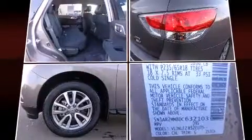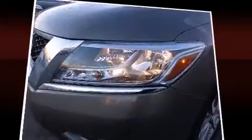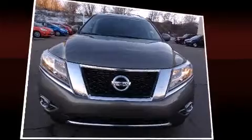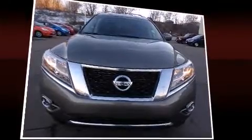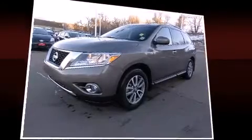Nissan also prioritized safety and security by including dual front impact airbags, traction control, ignition disabling, and four-wheel disc brakes with ABS. For added security, Dynamic Stability Control supplements the drivetrain.